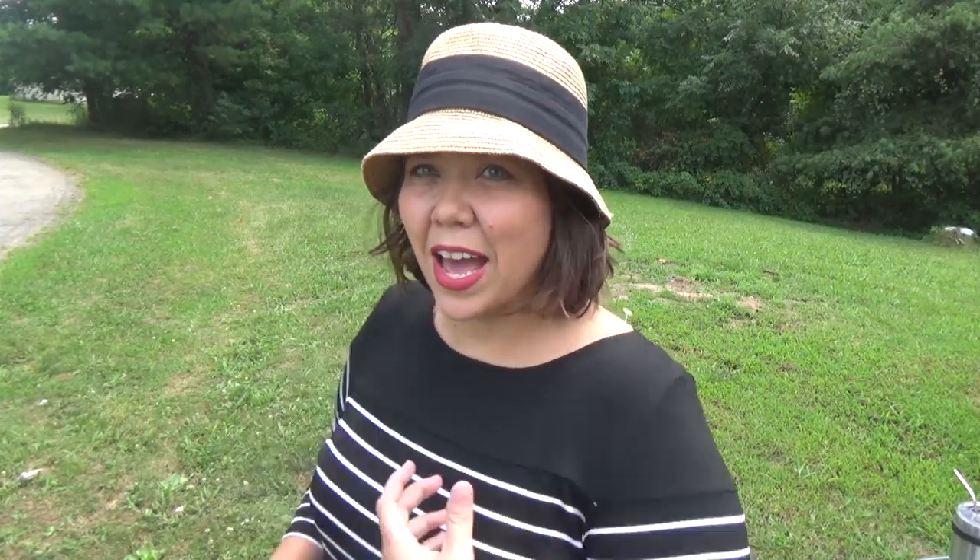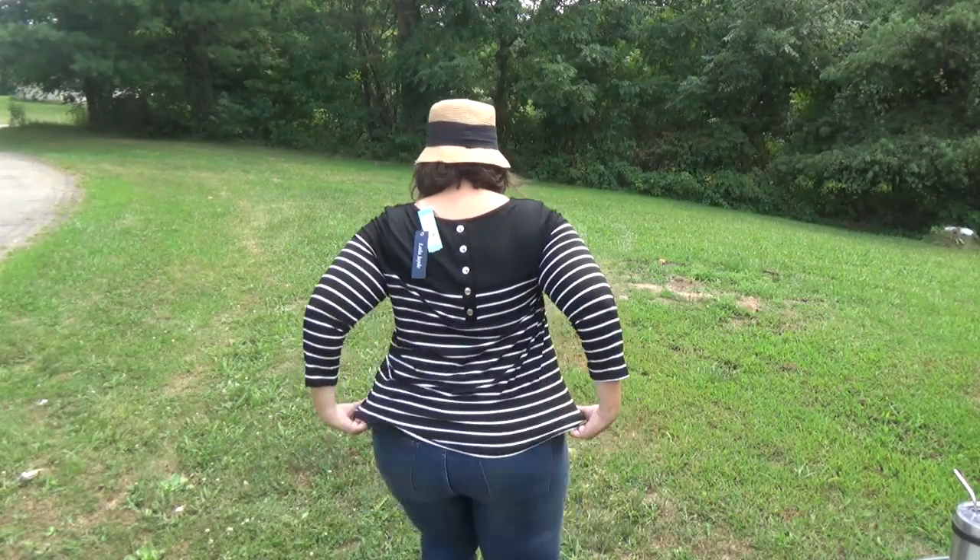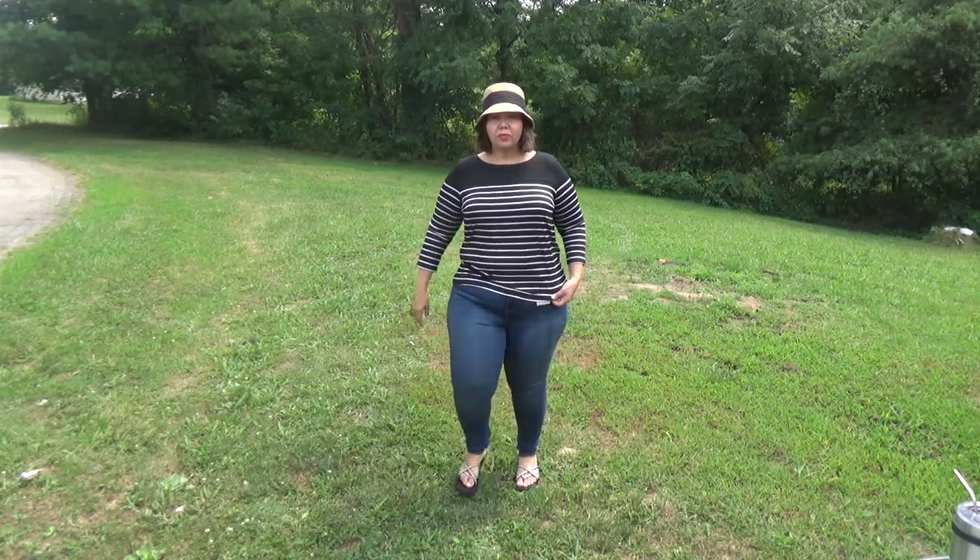I have on the stripy shirt that I liked the best — I'll show you the back. And I have on the skinny jeans. I will say the skinny jeans, while I'm not wholeheartedly sold on them, they're the best skinny jeans I've ever tried on. They're just a little long in the leg. I'm still not completely sold that they're my style, but I was kind of surprised that I don't absolutely hate them.